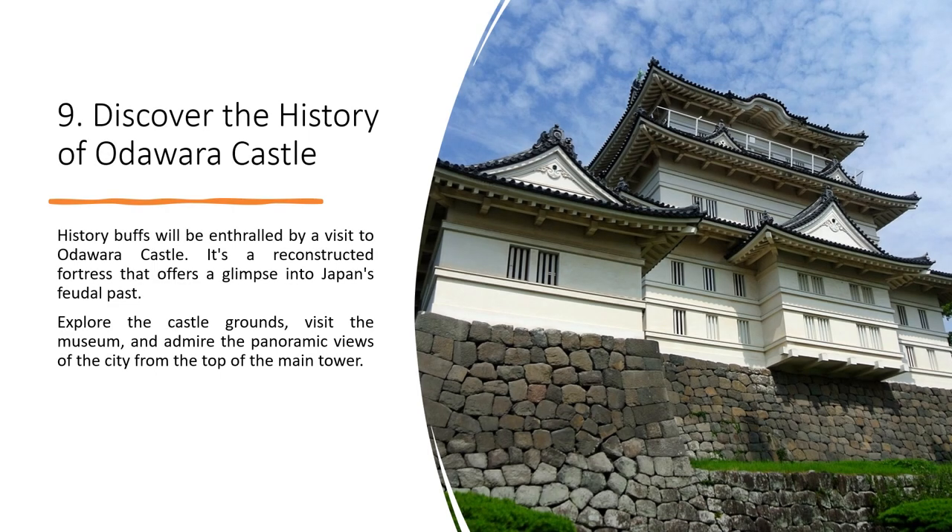History buffs will be enthralled by a visit to Odawara Castle, a reconstructed fortress that offers a glimpse into Japan's feudal past. Explore the castle grounds, visit the museum, and admire the panoramic views of the city from the top of the main tower.